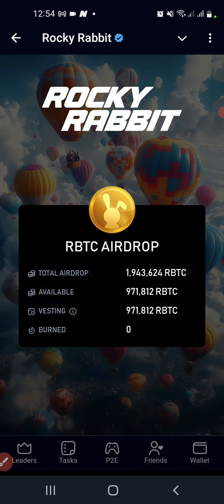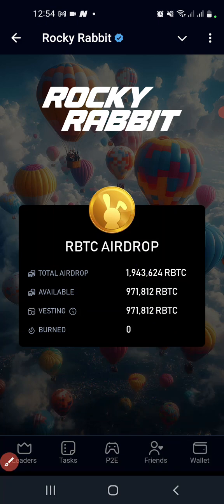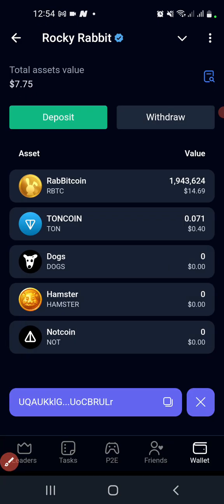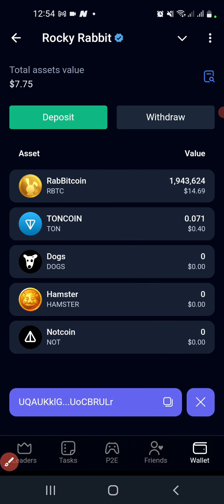Now let's go to the withdrawal. Let's come to the wallet to see how we can withdraw our tokens. That is the 50% that I received — you can see what is available right now.